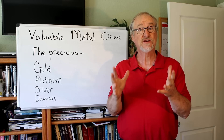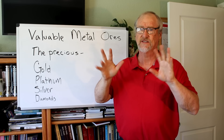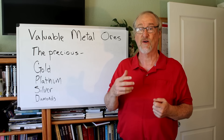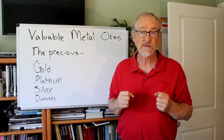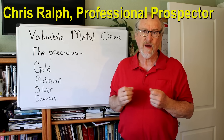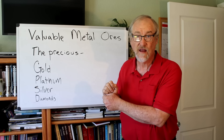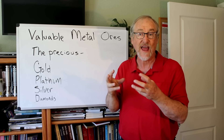Would you be able to recognize it if you stumbled onto a rich ore deposit? We all know about gold and platinum, silver, that sort of thing. But what about other metals — things that are valuable but maybe not so well known, including things like copper, lithium, uranium, or rare earths? Would you be able to recognize those? I'm Chris Ralph, the professional prospector, and today we're going to be talking about valuable metal ores.